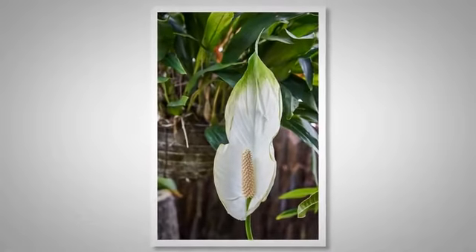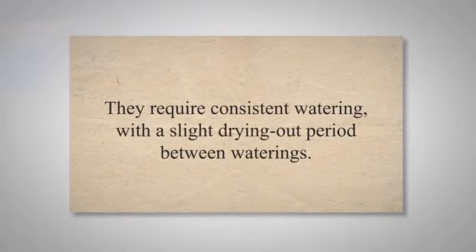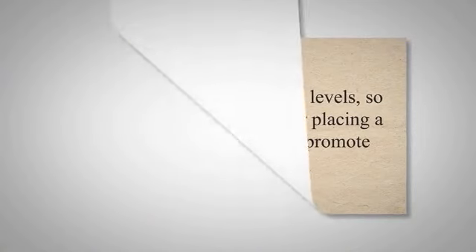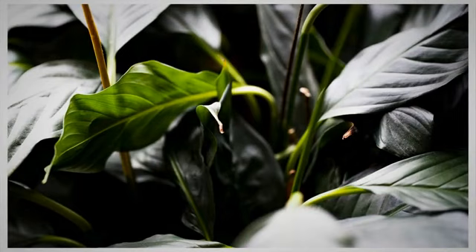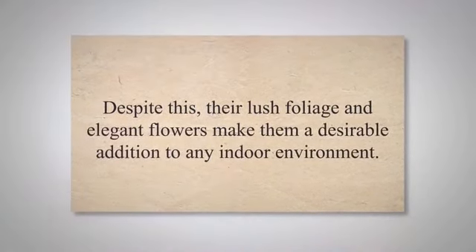Care for peace lilies involves keeping them in low to medium indirect light. While they can tolerate low-light conditions, they won't bloom in such environments. They require consistent watering, with a slight drying-out period between waterings. If you notice the leaves turning yellow, this could be a sign of over-watering. They prefer high humidity levels, so misting them frequently or placing a humidifier nearby could promote growth. While these plants add beauty and air purifying qualities to your space, it's essential to note that peace lilies are toxic when ingested, so they should be kept out of reach of pets and young children. Despite this, their lush foliage and elegant flowers make them a desirable addition to any indoor environment.